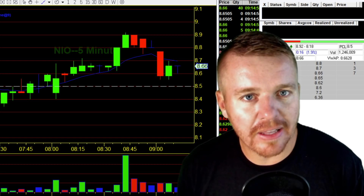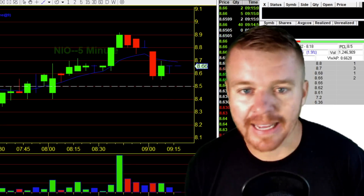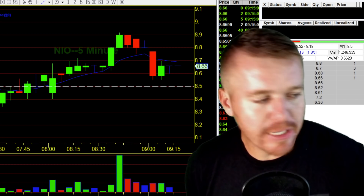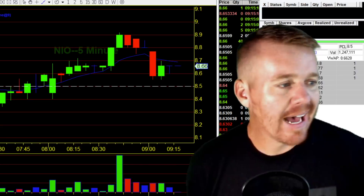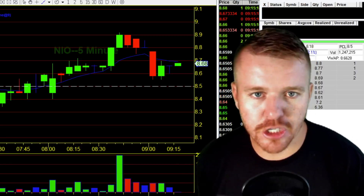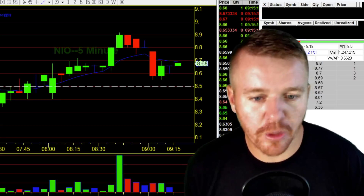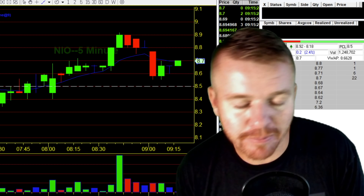Overall, this was actually a picture-perfect setup, bouncing off that support. All I needed to do was look at Trade Ideas, see what stocks were hot this morning, what stocks were gapping up pre-market. I took a look at Trade Ideas, saw what stocks were moving, looked at the chart, identified the support and the resistance, and then I took the trade. I ended up walking away with over $500 in less than 10 minutes.